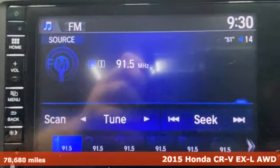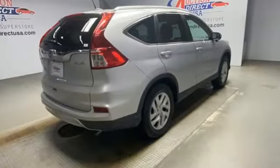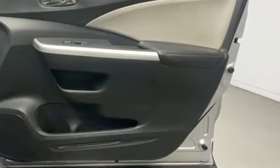It comes with the features you need, and better yet, want. Continuously variable automatic transmission. Front heated leather bucket seats. Bluetooth wireless audio streaming.